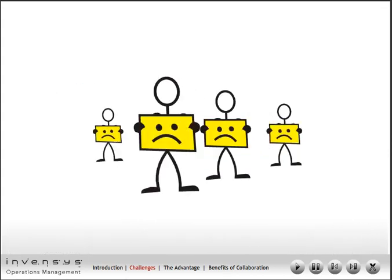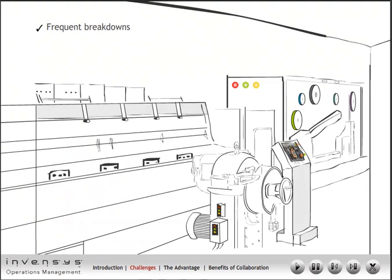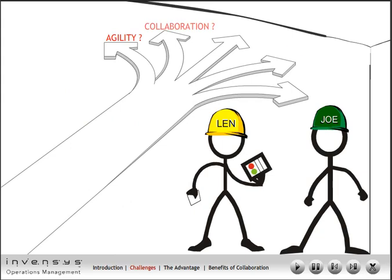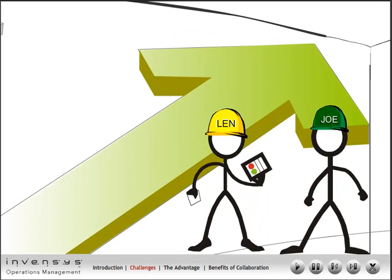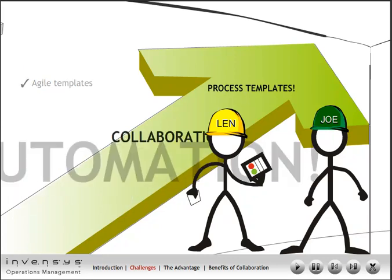End result: unhappy customers. Due to frequent maintenance breakdowns, quality issues, and frequent rescheduling of batches to handle rush orders, Lenny and Joe are continuously firefighting and therefore decide to look for a new solution. Their search leads to a new approach to enable collaboration and institutionalize process rigor by way of agile templatization so that the enterprise is ready to react to events dynamically.